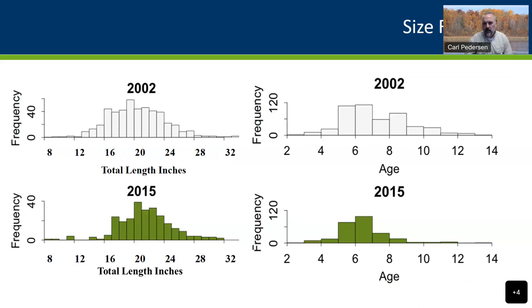Here's an example of some of the size ranges for fish collected in 2002 — average length was around 19 to 20 inches, and they get up to 32 inches. Ages in 2002 averaged around 6 years, but they found 7, 8, 10, 12, 14, 15-year-old fish. In 2015, around the same averages — the population hasn't changed a ton, but they weren't seeing a lot of the older fish, averaging right around 6 years old.